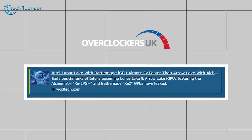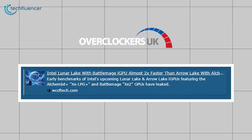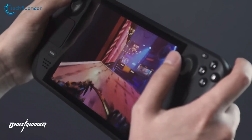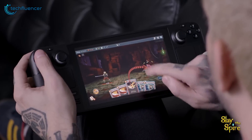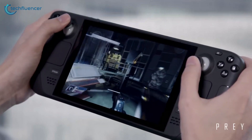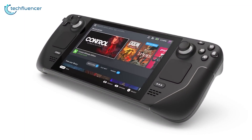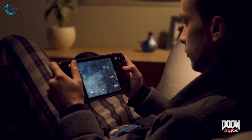The new Lunar Lake MX processors are expected to utilize Battlemage XE2 LPG GPU cores, which will increase the overall performance on low-power laptops and, of course, the new handheld gaming market, which is making a big impact. Imagine the likes of the Legion Go or Steam Deck powered by Lunar Lake, and you have yourself a formula of power in a portable package.